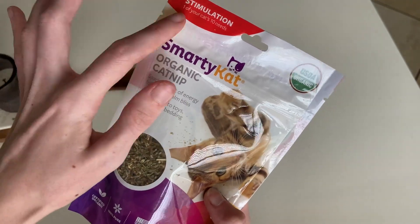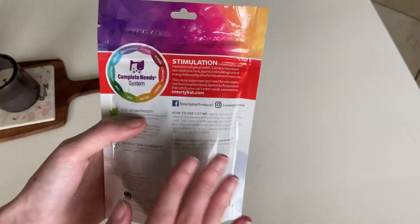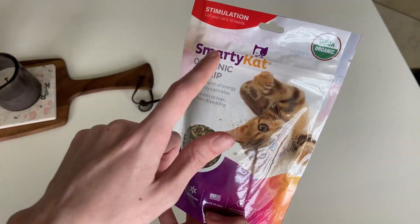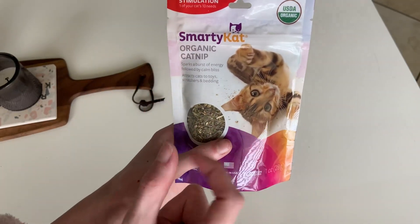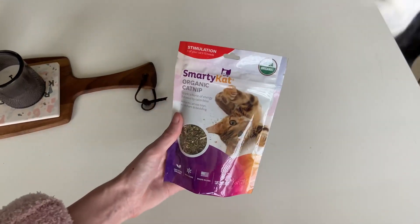If you didn't know, catnip is one of your cat's 10 needs, and this one helps with stimulation. On the back it actually shows a chart of all the different needs that they have. Definitely love this catnip — this brand is really great, they make so many different things, including a bunch of toys like the little pre-catnip mice. Definitely recommend this catnip, can't say it enough.